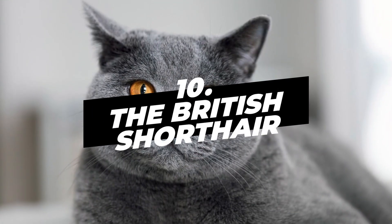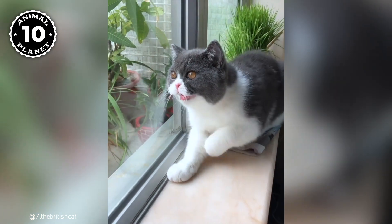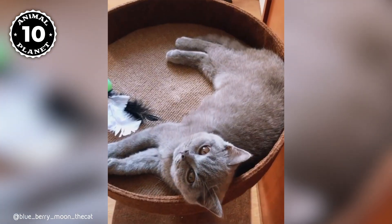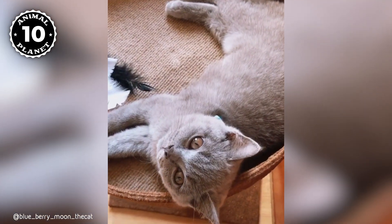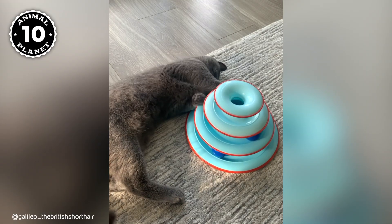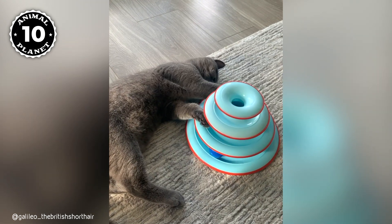Number 10, the British Shorthair. The British Shorthair is one of the most expensive cat breeds. This is primarily because it has a large gene pool, which makes up for its slow breeding process. The cat breed is also not very common and can take years to find a suitable mate for your cat because of their rarity. British Shorthairs are big, soft, and cuddly cats with an affectionate nature.